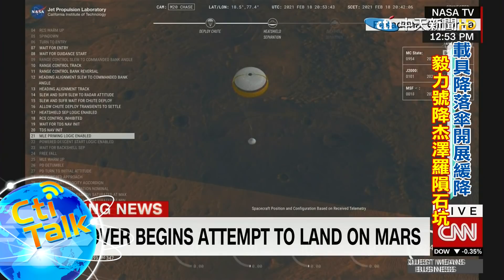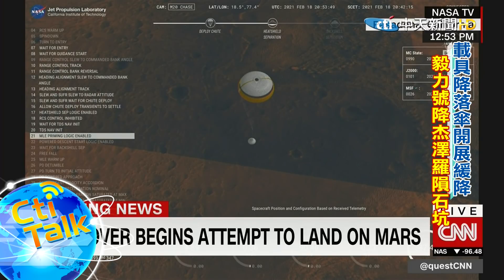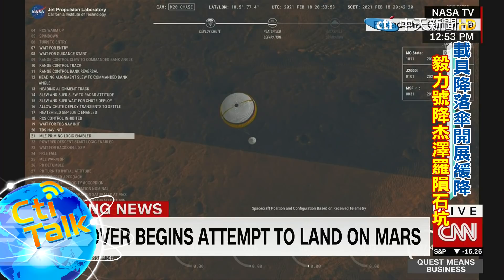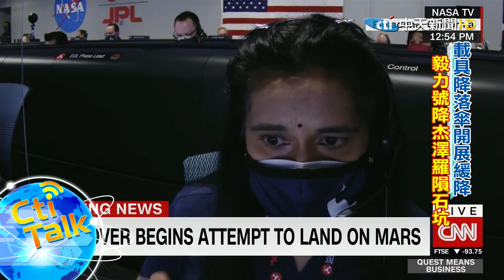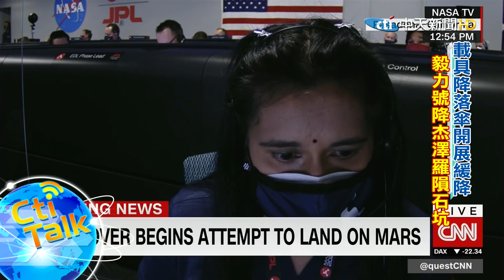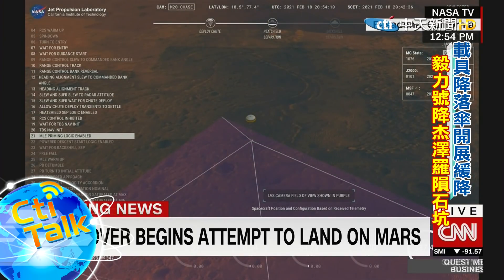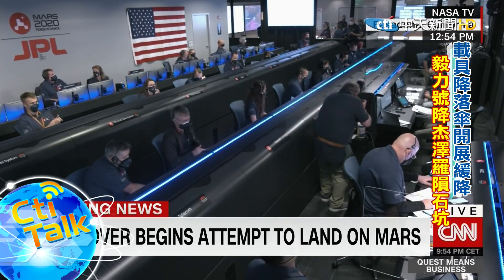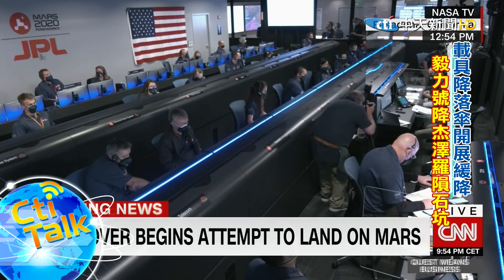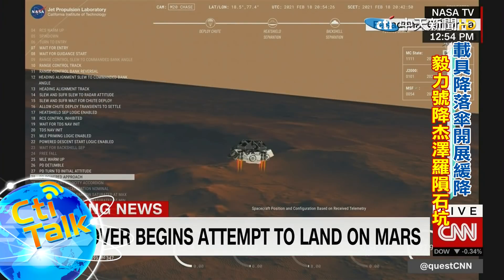Perseverance is continuing to descend on the parachute. We are coming up on the initialization of terrain relative navigation and, subsequently, the priming of the landing engines. Our current velocity is about 90 meters per second at an altitude of 4.2 kilometers. We have confirmation that the lander vision system has produced a valid solution as part of terrain relative navigation. We have priming of the landing engines. Current velocity is 83 meters per second at about 2.6 kilometers from the surface of Mars. We have confirmation that the backshell has separated.